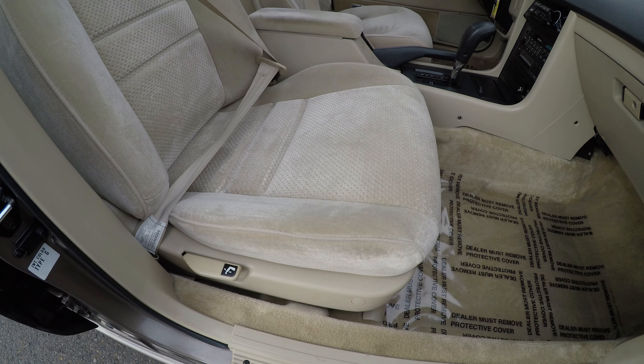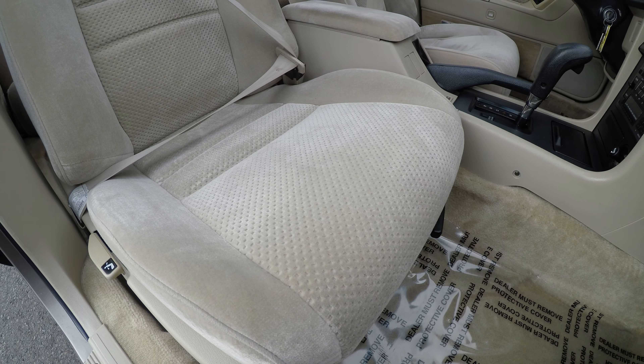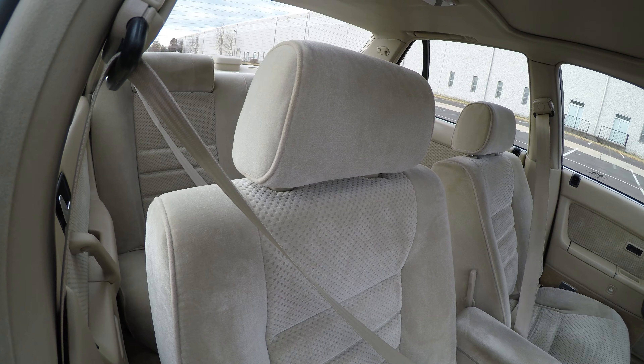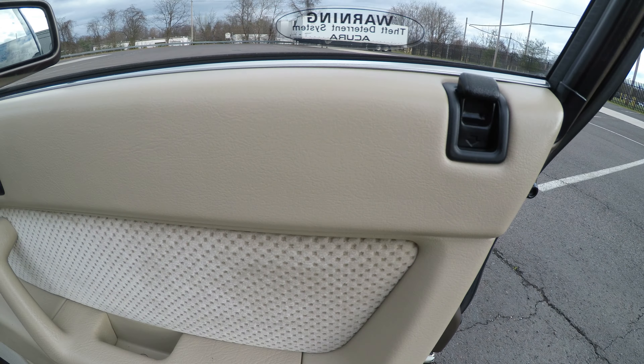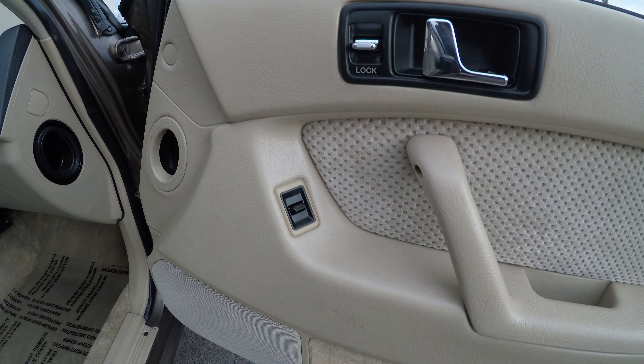The front passenger seat is manual, so it's not powered, but it is also in almost mint condition. The door panel is also as clean as it can be.